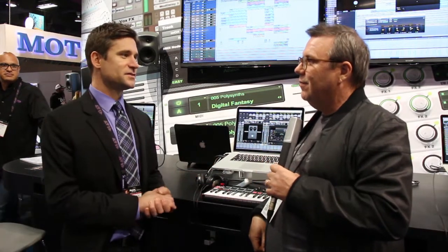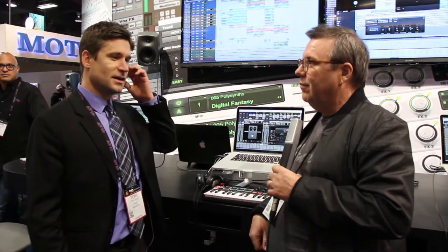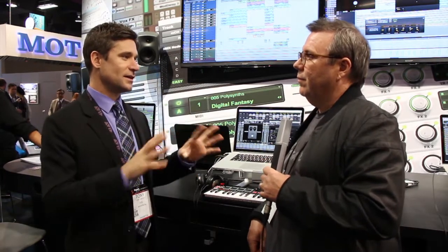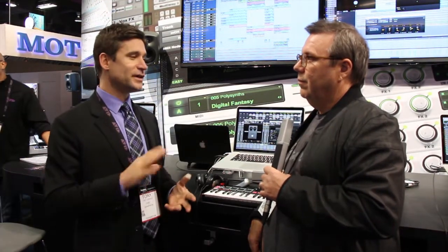Well, Pro Tools is very exciting news here today. We made some really big announcements. First of all, we announced Pro Tools First, which is a completely free version of Pro Tools. It's going to be downloadable sometime within this quarter. It's a little bit stripped down, but it has all of the key core functionality that a standard Pro Tools software would have. But it's completely free.